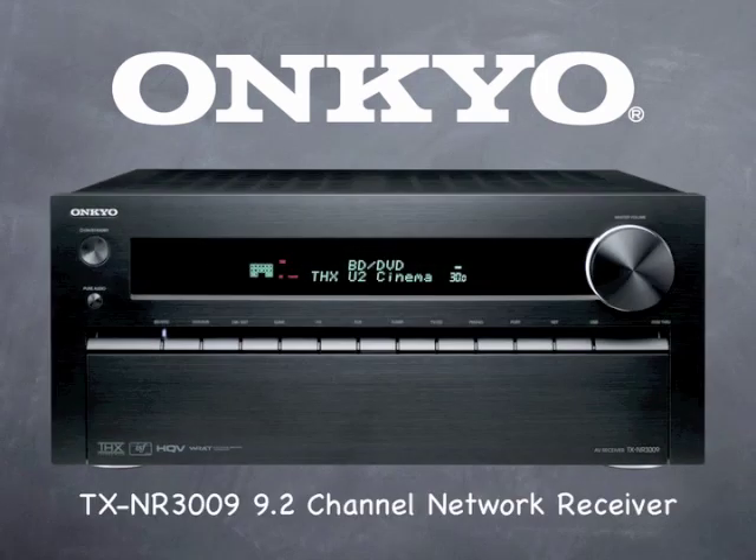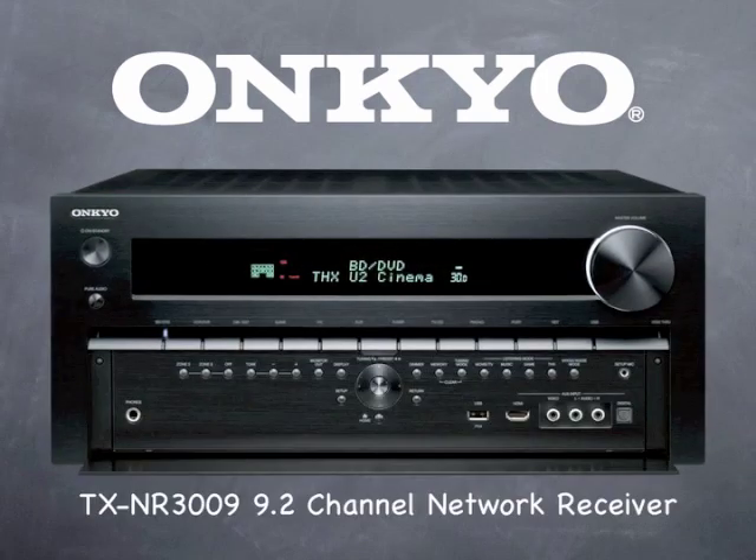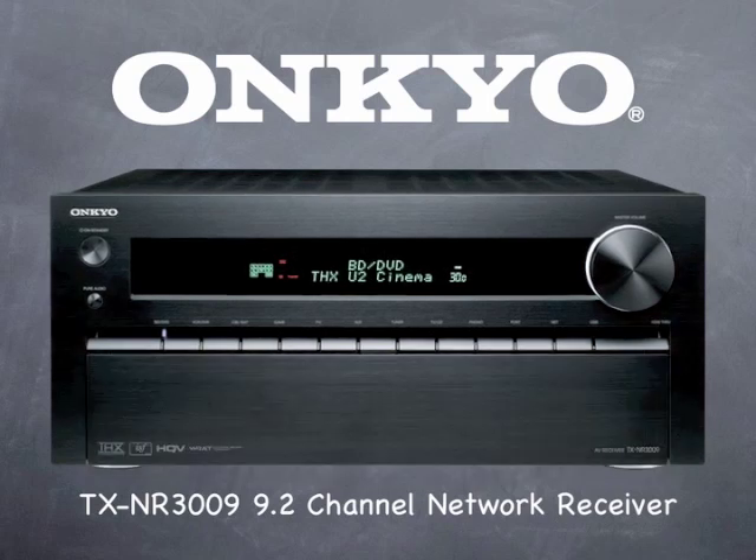New from Onkyo, the TX-NR3009 9.2 Networked AV Receiver with all-new styling, robust power, 8 HDMI 1.4a inputs and dual outputs with support for 3D as well as audio return channel, internet radio and streaming audio capabilities built in. This THX Ultra 2 Plus certified beast of a receiver will impress you with its features and performance.